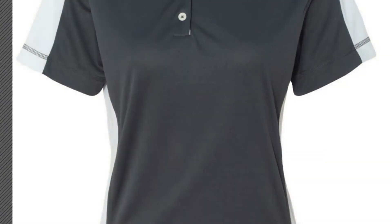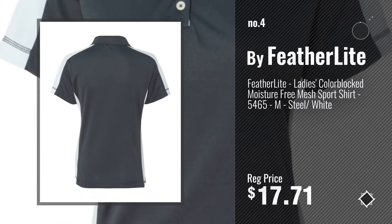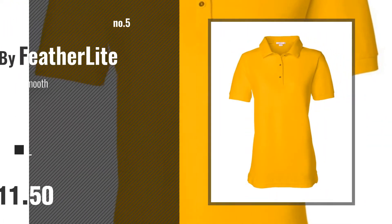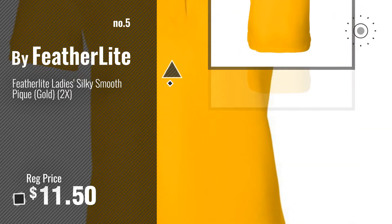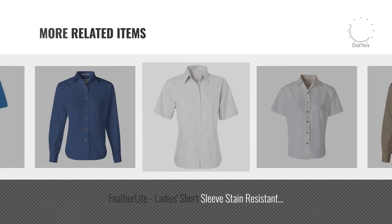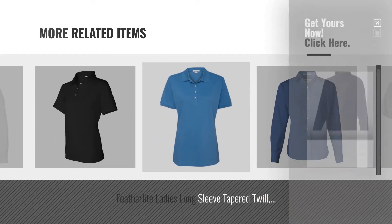Number 4, number 5, also by Featherlite. For more great related products, full details and online deals, just click this circle.